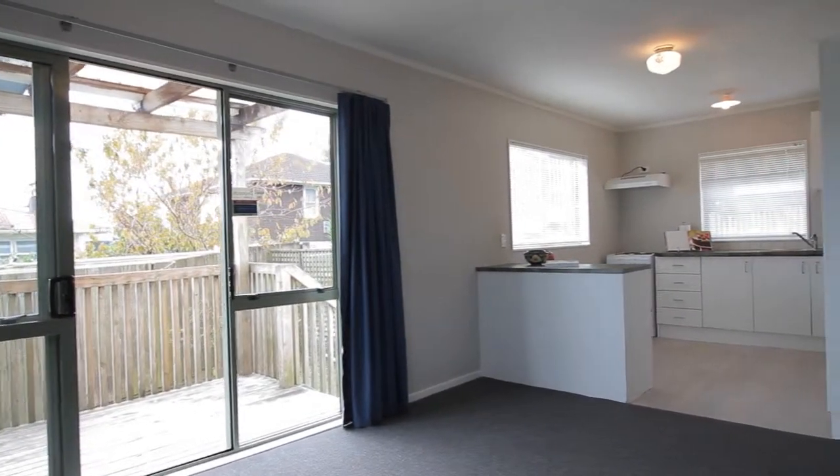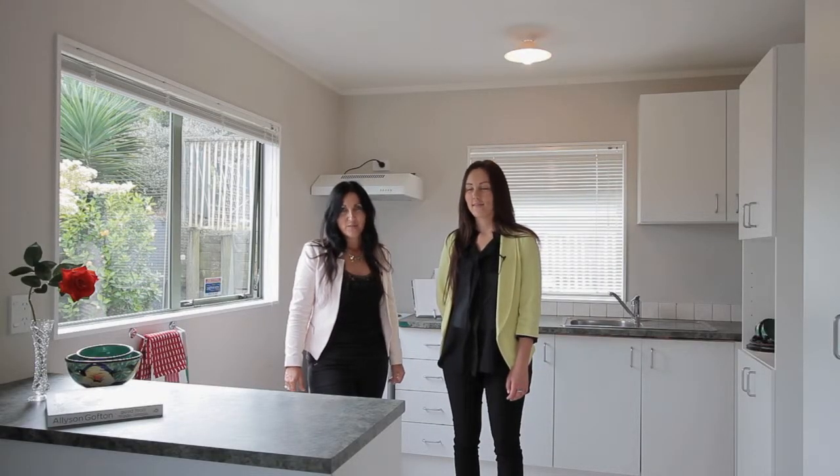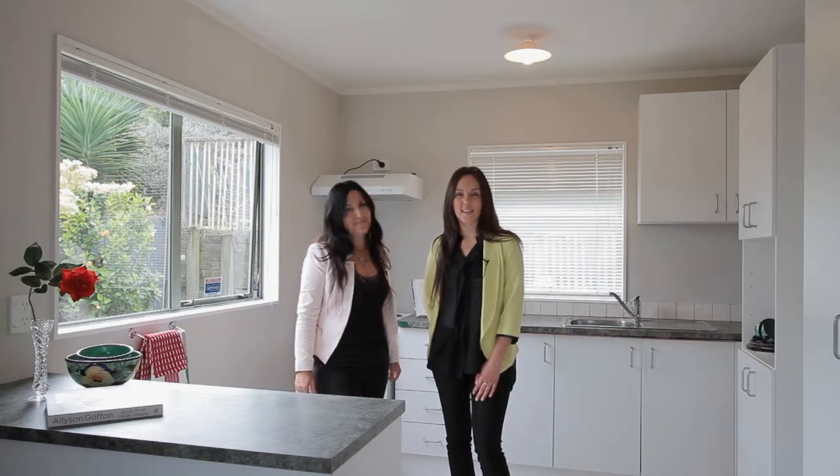Thanks for taking a short glimpse through 75A Penrose Road in Mount Wellington. We'd love to see you at the open homes — Sunday, 11 till 11:30. See you then. Thank you.